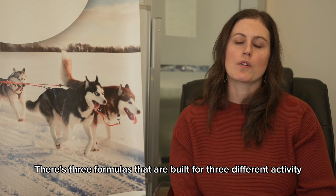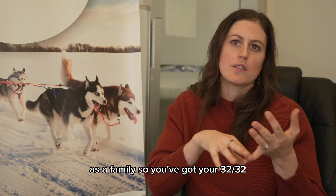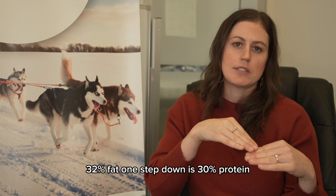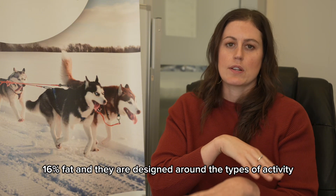There are three formulas built for three different activity levels, designed as a family. You've got your 32-32 — the numbers indicate your protein and fat levels. So 32% protein, 32% fat. One step down is 30% protein, 25% fat. And then your lowest one is 26% protein, 26% fat.